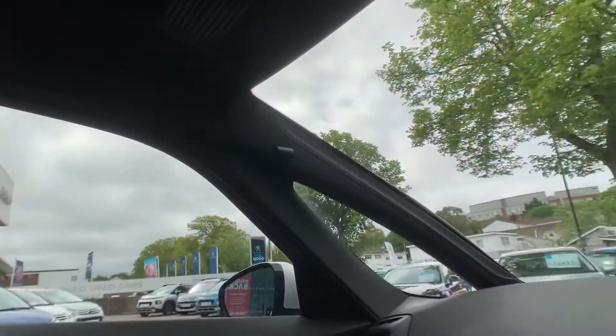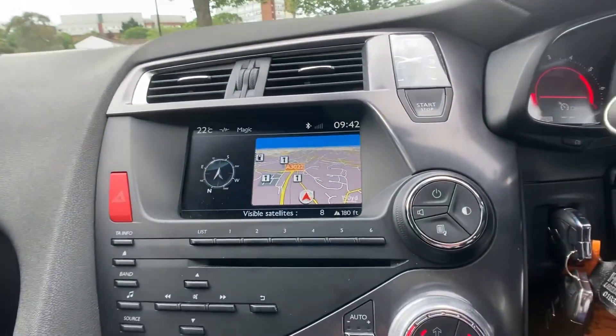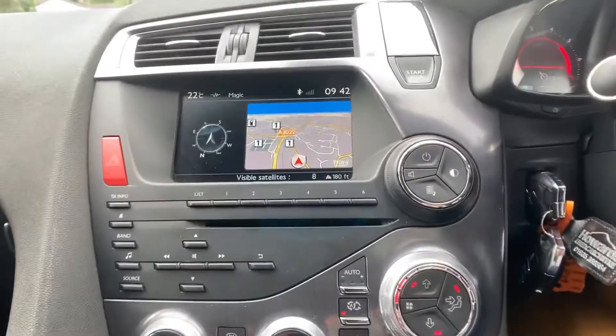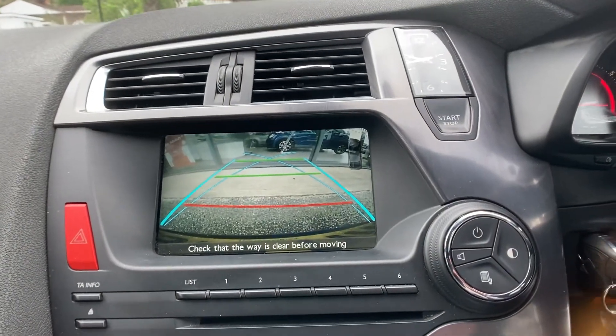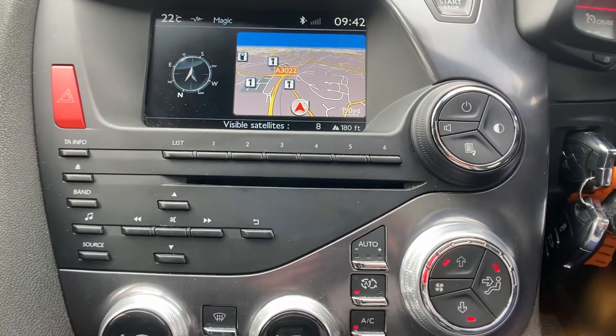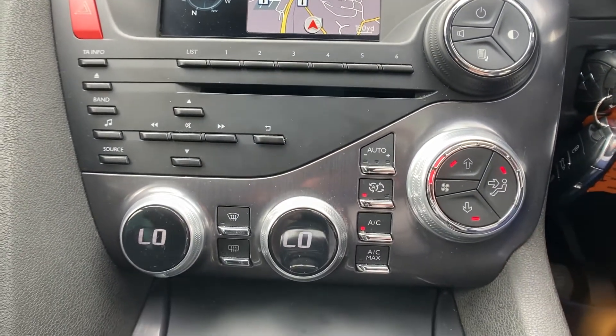Really fantastic bit of kit inside here. Some of the other main features include a lovely screen — not a touch screen, it is all controlled via the buttons down here, I do apologize. When you select reverse gear, the rear reversing camera comes up. There's also a CD player, DAB, FM and AM radio, and dual zone air conditioning.